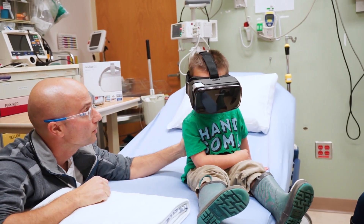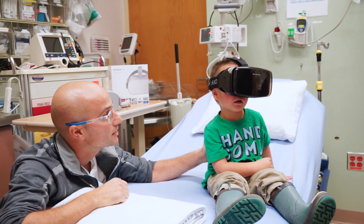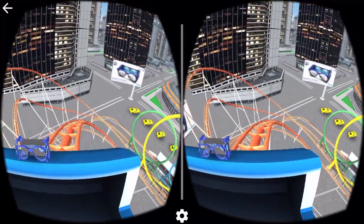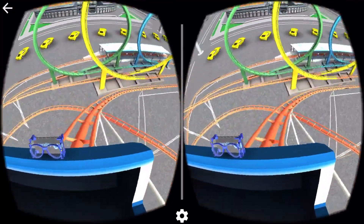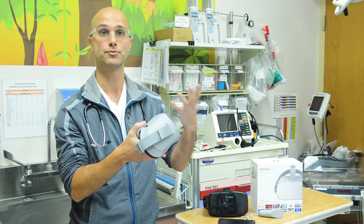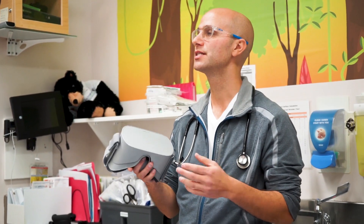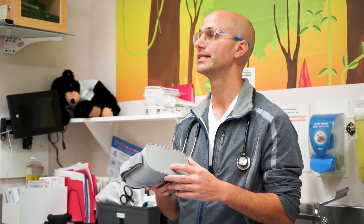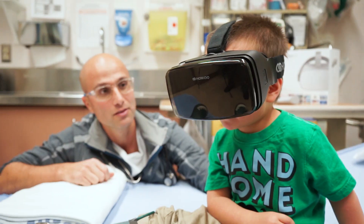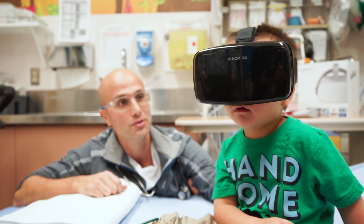This headset plays a simulated roller coaster in an immersive environment, and the child can be completely distracted from the things that we're doing to them while they're in the ER. When we use virtual reality technology, it distracts our brain. Our brain has a difficult time concentrating on multiple stimuli, and that's why it works.